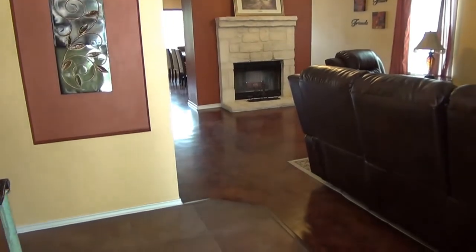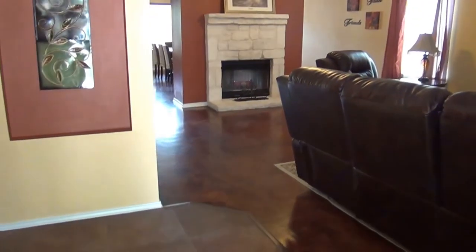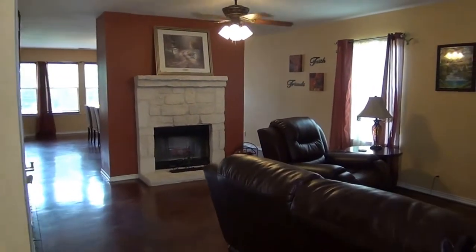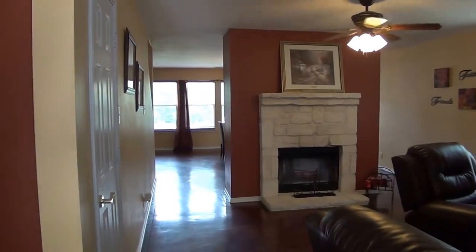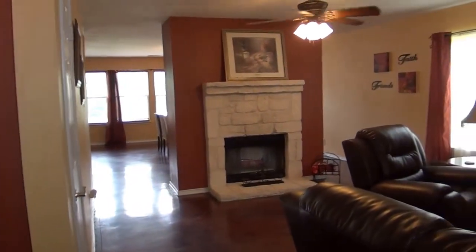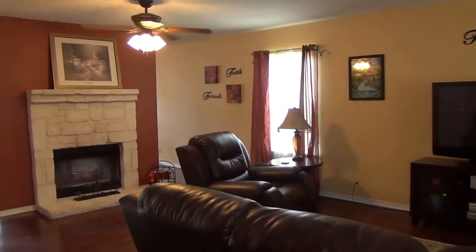Entry here — we've got tile at the entry and nice stained concrete throughout. There's no carpet anywhere on the first floor, which is great for people who have pets or allergies. On the right side we've got the living room and dining room combo.